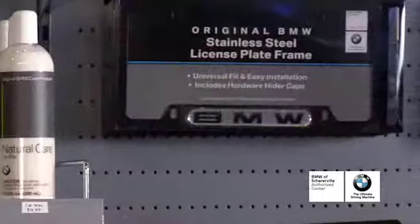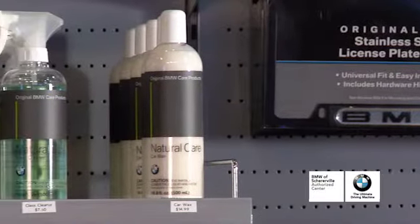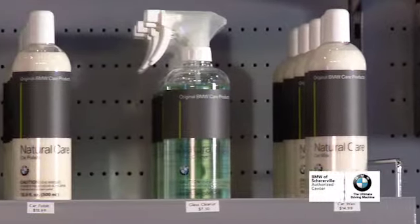And on this side of the boutique, you can customize your BMW with any one of our Lifestyle Frames and also keep your car clean with any one of our car care products.